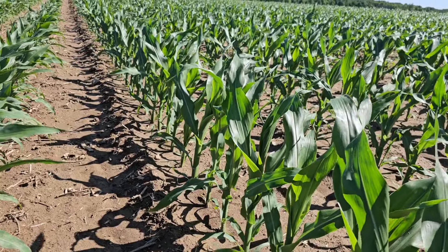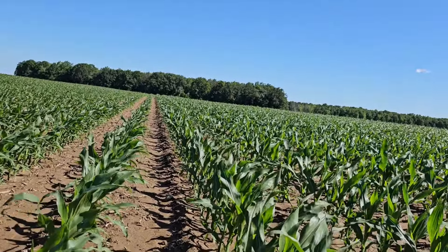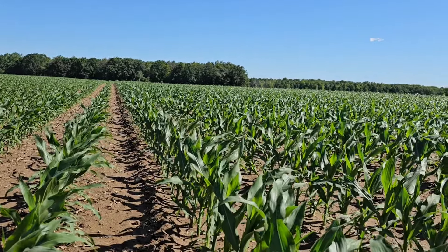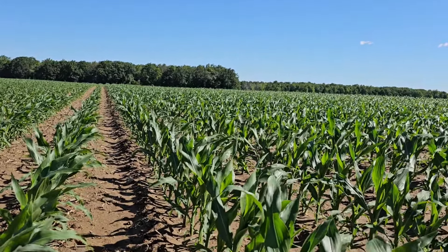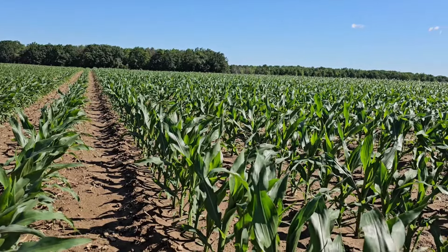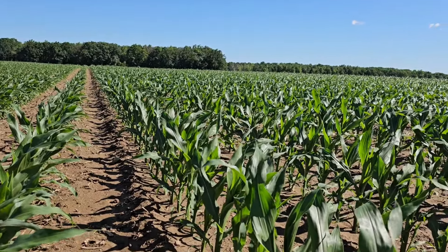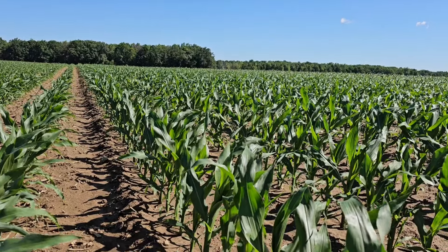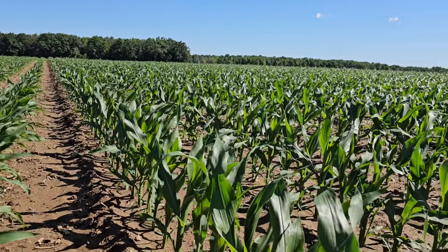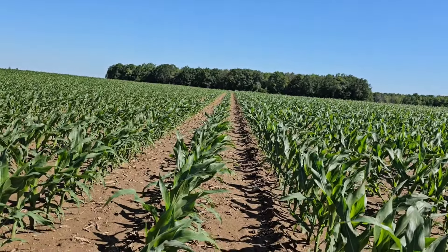We have made two foliar passes. The first one was like a week ago or a little more than a week ago with some of those Andersons products. Then we were in here two or three days ago — whatever day it was that I was spraying — we put the second shot of foliars on. We put our foliar fungicides on and I put that Source on here. So interesting — we're already seeing results.